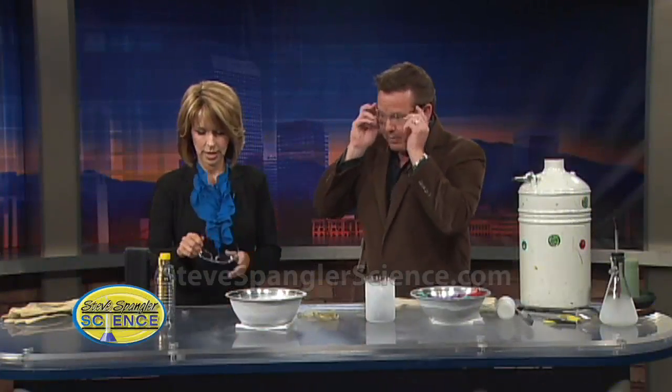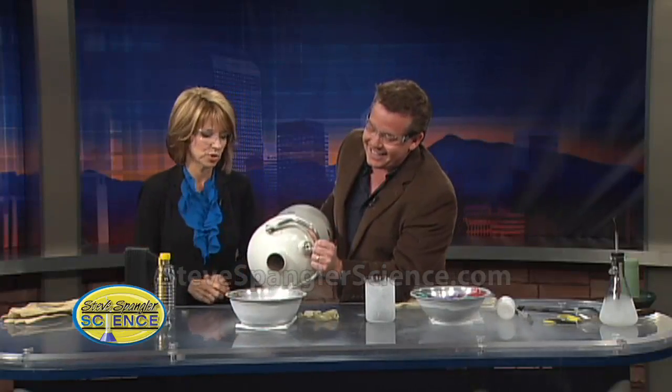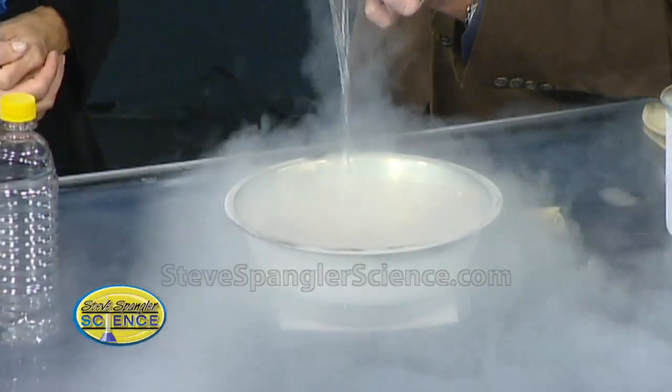First of all, put your glasses on. I can't do this in how it would really happen, so that's why we have to use something really cold so you can kind of see the changes. I've got some liquid nitrogen — because why wouldn't we? Have you ever wondered what the temperature was on Mars? We're about 320 degrees below zero, so this is liquid nitrogen.